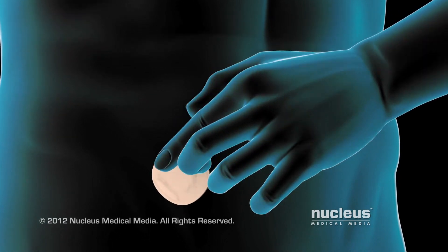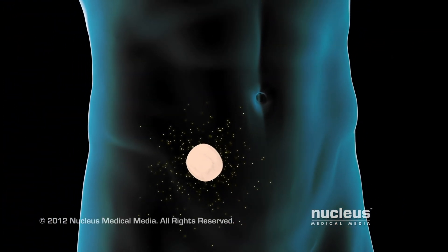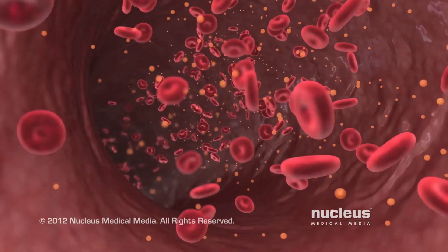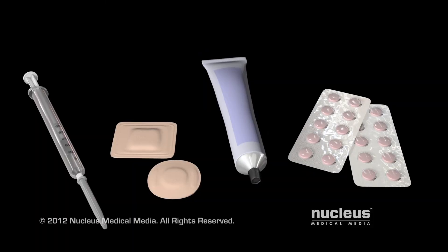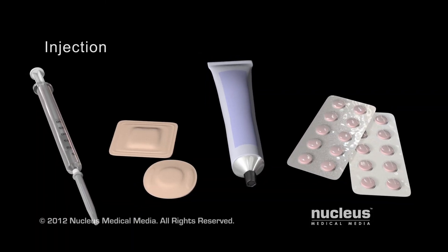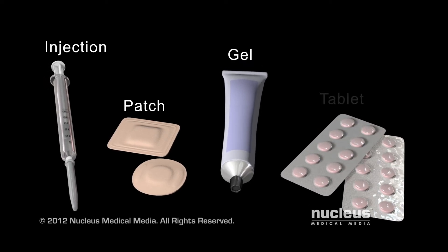Testosterone replacement therapy is the administration of man-made testosterone to raise the level of this hormone in your blood back to normal and to relieve your symptoms. You can take testosterone therapy via an injection, patch, gel, or tablet.